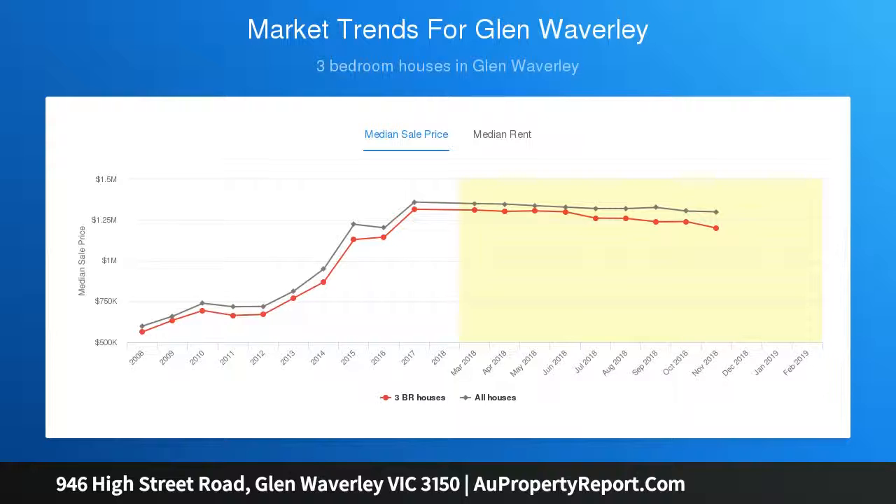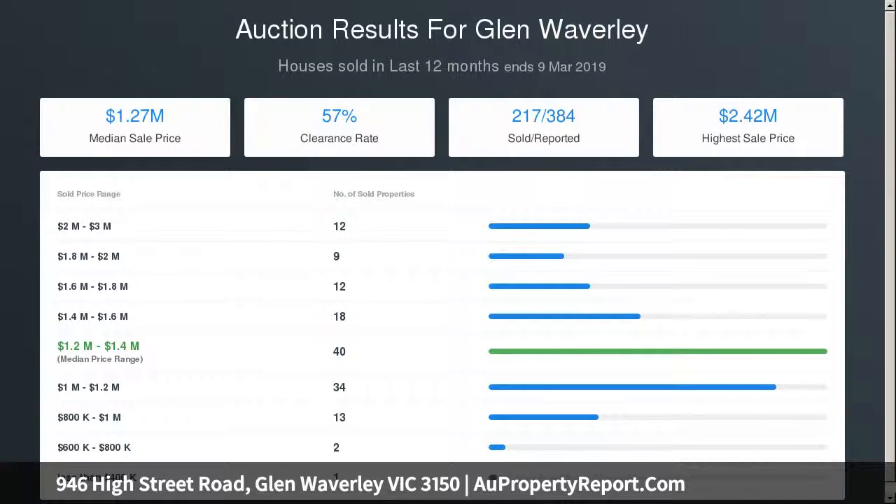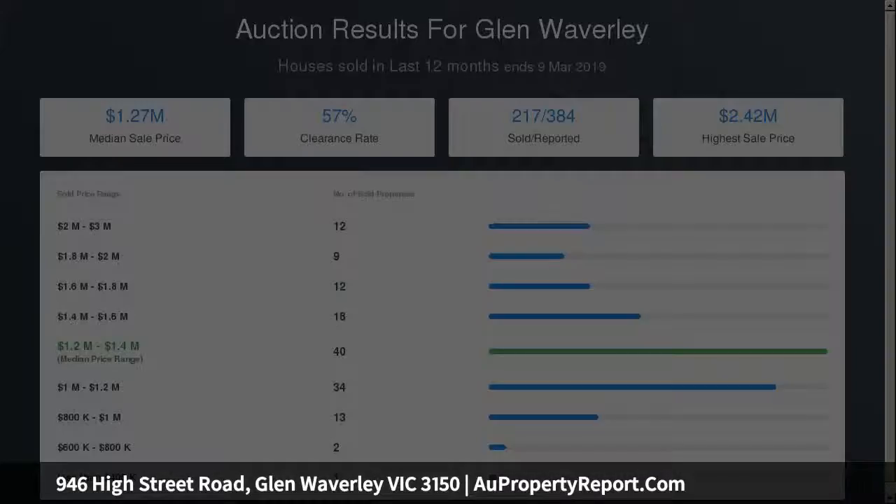The remaining bedrooms all boast built-in wardrobes and share a family bathroom. A laundry, ducted heating, split system, solar panels and garage with rear access are all included, with all the foundations for a contemporary update and space for a pool or rear extension if desired.